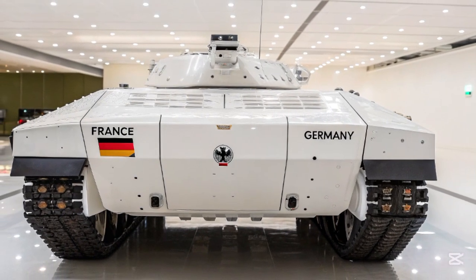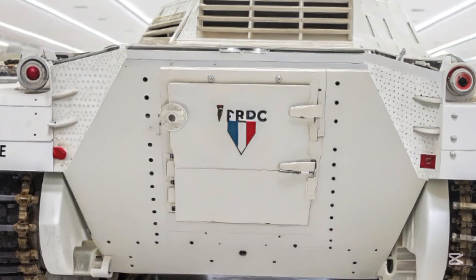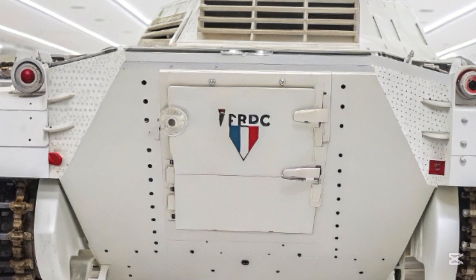So there you have it — the 2026 T-76 isn't just an upgrade, it's a revolution on tracks: power, protection, and digital dominance, all wrapped into one incredible war machine.